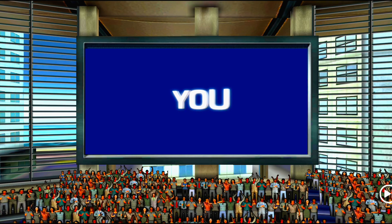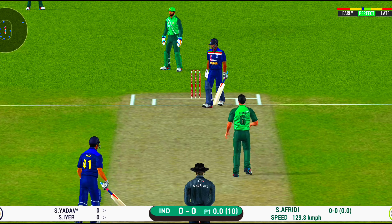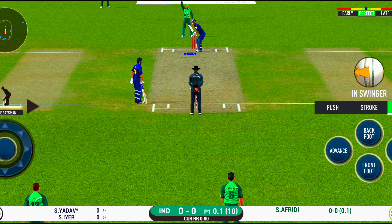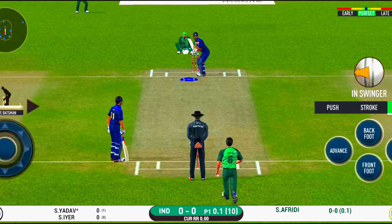Are you ready? Batsmen getting into position to face the first ball of the innings. That's a very loose shot at this stage of the game. They were packed one side making the batsmen go for shots like those on the other — excellent captaincy that is.